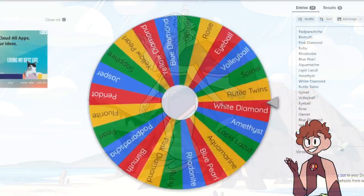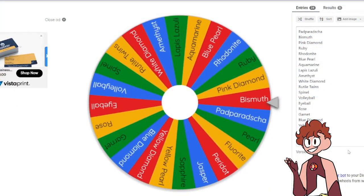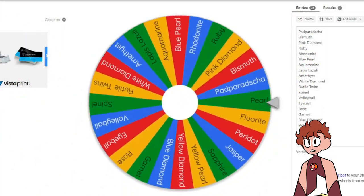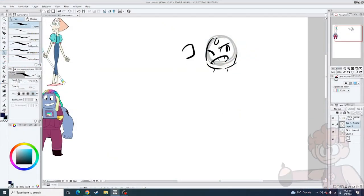And next up, we'll be switching over to the wheel, and our picks are Bismuth and Pearl. Again.